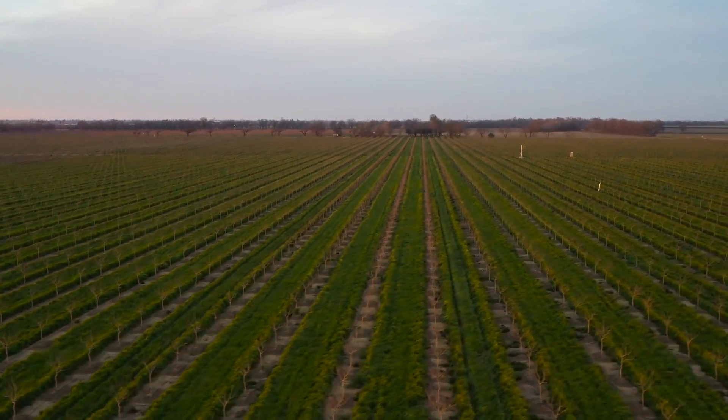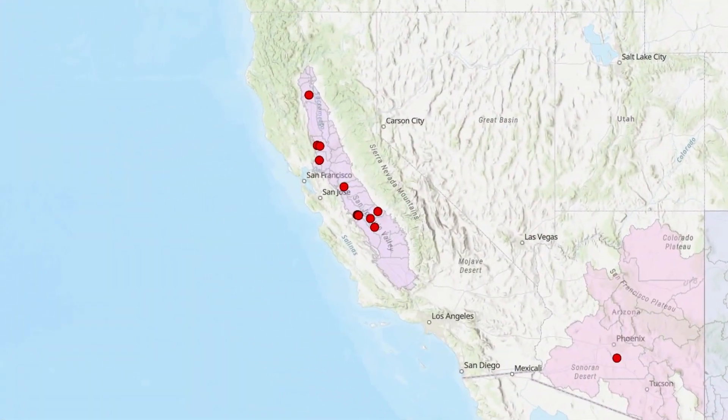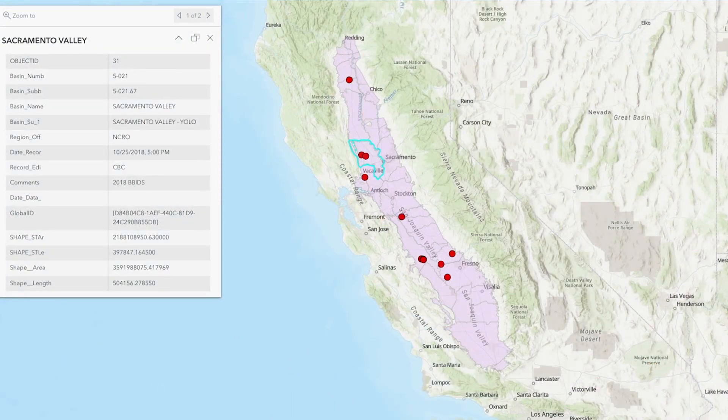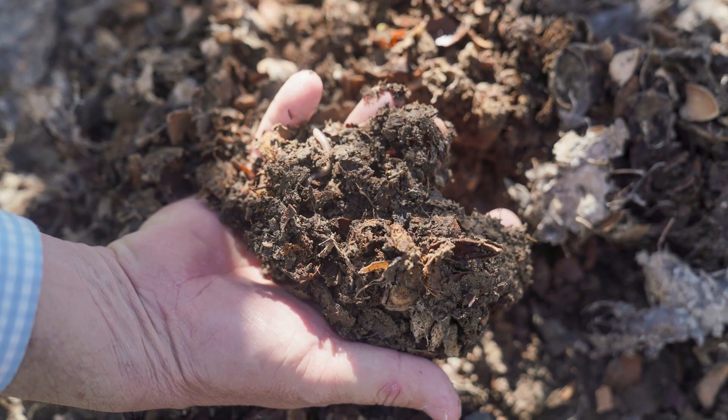As part of the large groundwater project that we have in the southwest, we're looking at various practices, and one of those is managing our soil to make sure we have healthy soils. That involves using different types of mulches or cover crops.